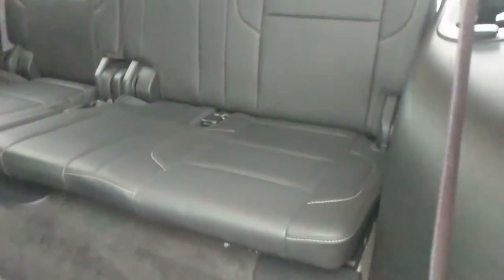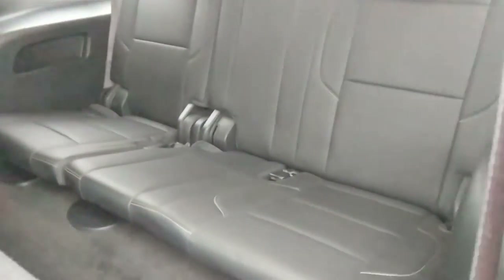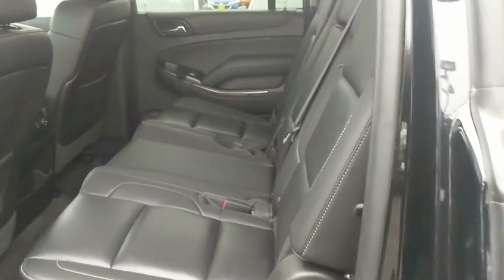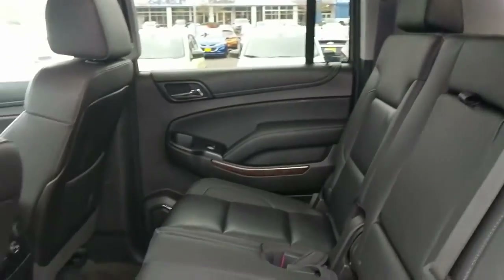Talking about the seats — let's go ahead and notice that this thing is in great shape. It looks like anyone's barely ever sat in the third row. Same story here in the second row — it's great shape, no tears, no stains. Beautiful car.